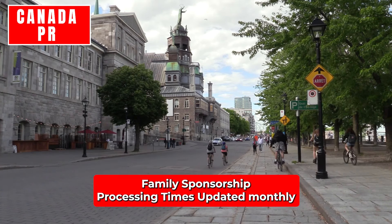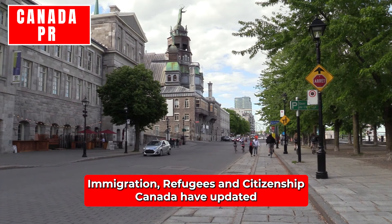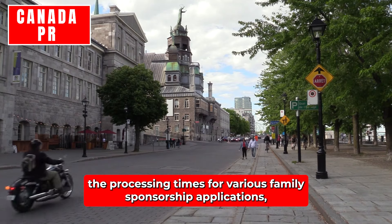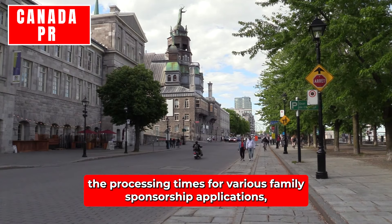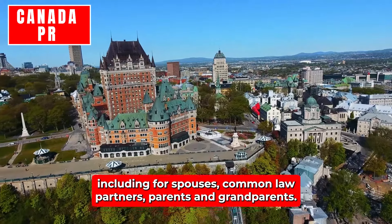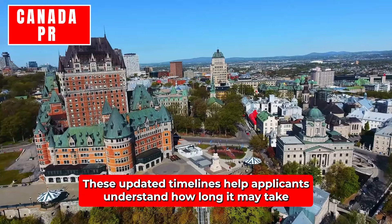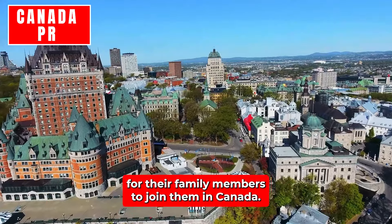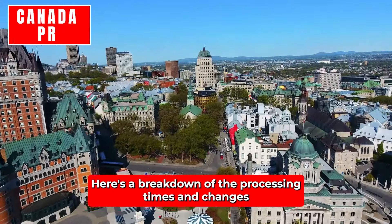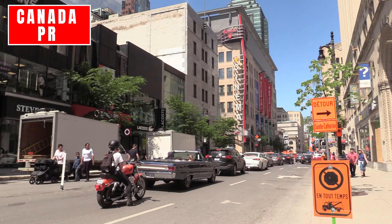Family sponsorship processing times are updated monthly. As of October 8th, Immigration, Refugees and Citizenship Canada have updated the processing times for various family sponsorship applications, including for spouses, common law partners, parents, and grandparents. These updated timelines help applicants understand how long it may take for their family members to join them in Canada. Here's a breakdown of the processing times and changes compared to the last update on September 4th.